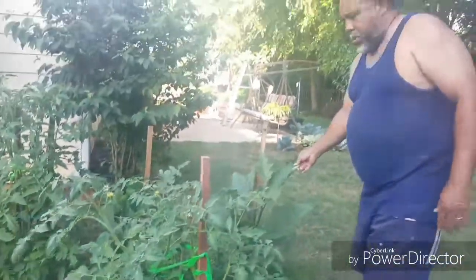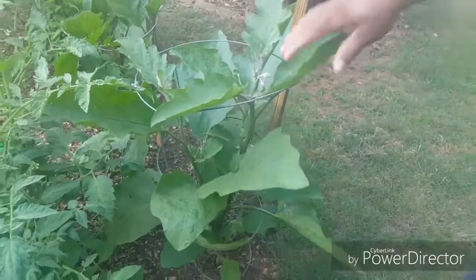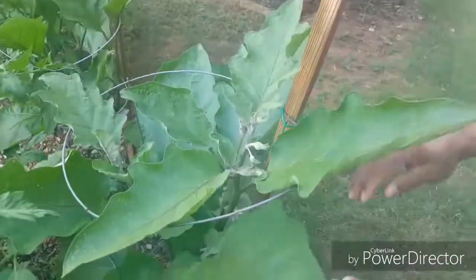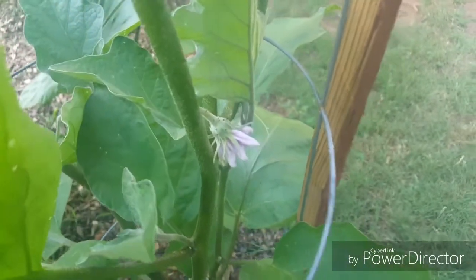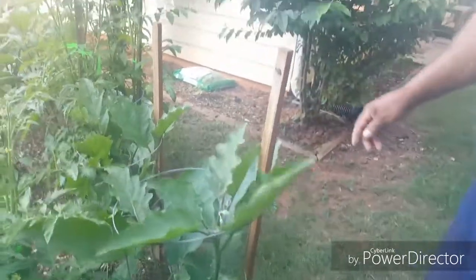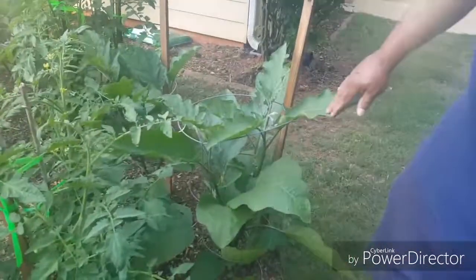Over here we're gonna take a look at my Black Beauties. These are my Black Beauties and as you can see, these guys here have pretty big, nice fat stalks on them, lots of flowers on them. Some of these flowers have been pollinated so you can see it's starting to swell up. I had pollinated a couple of them and I've seen the bees flying around tapping on them, so I know the bees are out here working on them.